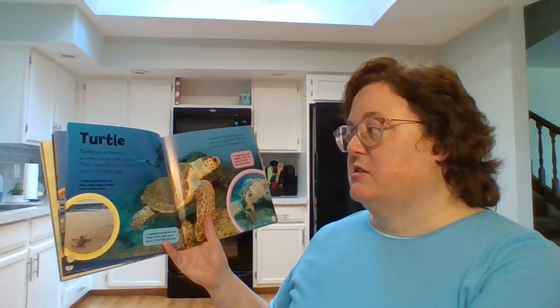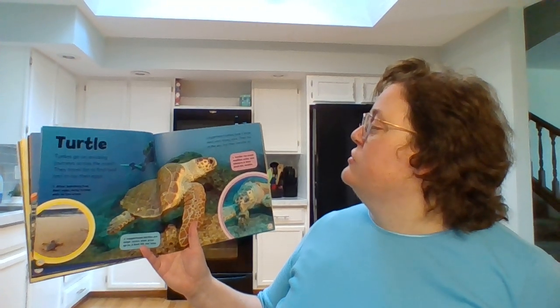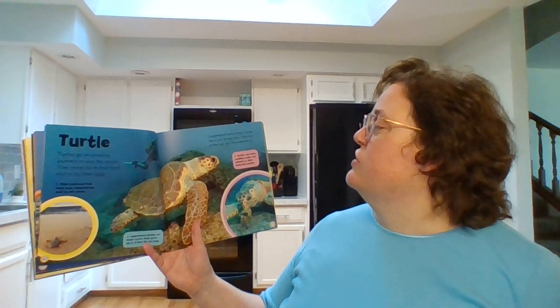Turtle. Turtles go on amazing journeys across the ocean. They travel far to find food and to lay their eggs. Loggerhead turtles have a large head and strong jaws. They live in the sea but they breathe air.